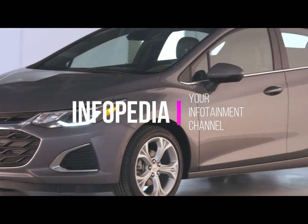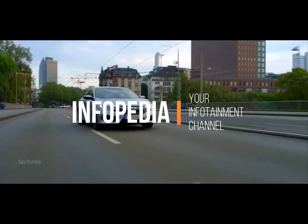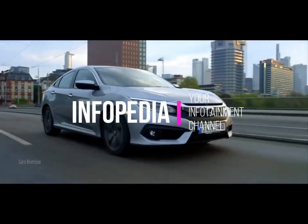Hey guys, welcome to Infopedia, your infotainment channel. In this video we're talking about the most fuel efficient non-hybrid cars for 2019.